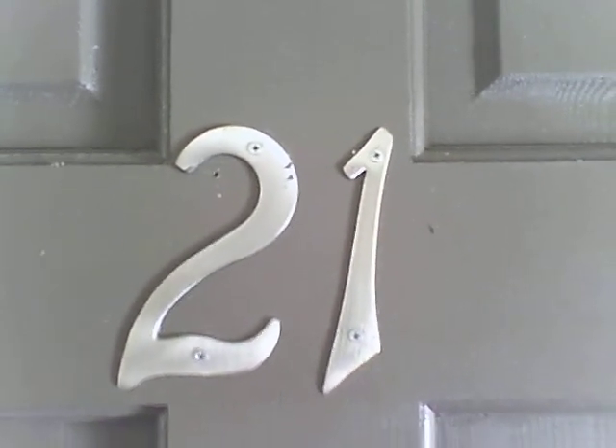Hello, this is Joe with On Baldwin Pond Apartments and Condos, and I get to show you condo number D21, D as in Donald, 21 today.